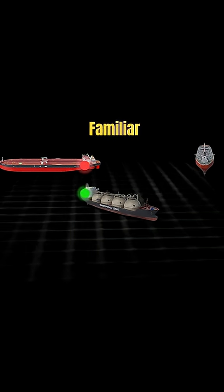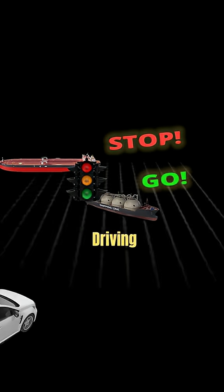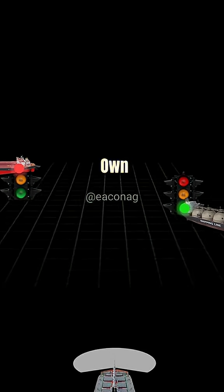Does this sound familiar? Red stop, green go. Yes, it's almost like driving a car on a busy road, except every ship is carrying their own traffic lights.